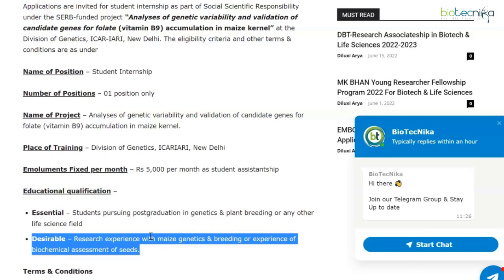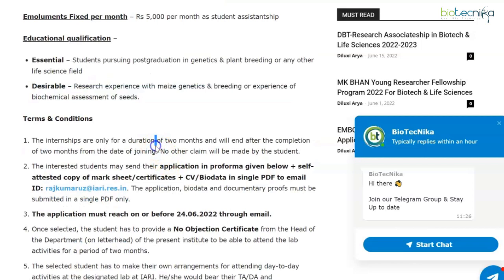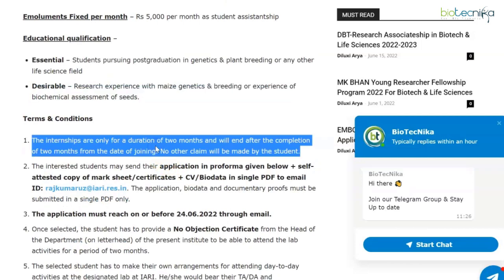Desirable qualifications: research experience with maize genetics and breeding, or experience of biochemical assessment of seeds. So this was the Division of Genetics — 5,000 per month, one vacancy available. If you're pursuing post-graduation in genetics and plant breeding or any other life sciences field with the requisite desirable qualifications, you can apply.